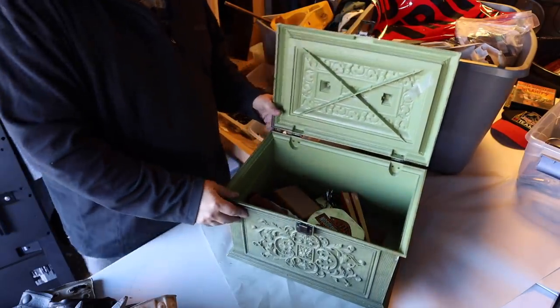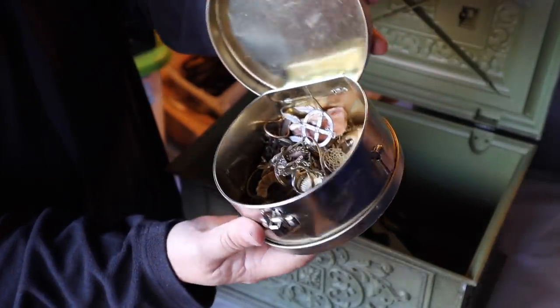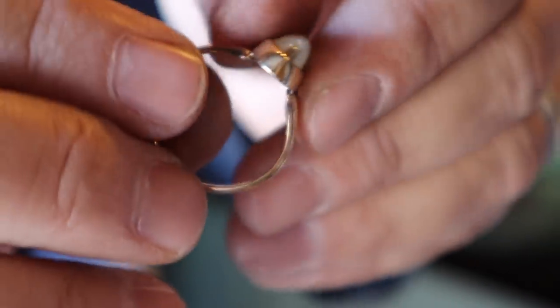This is kind of interesting. Harley Davidson. And this one is marked 10k gold.